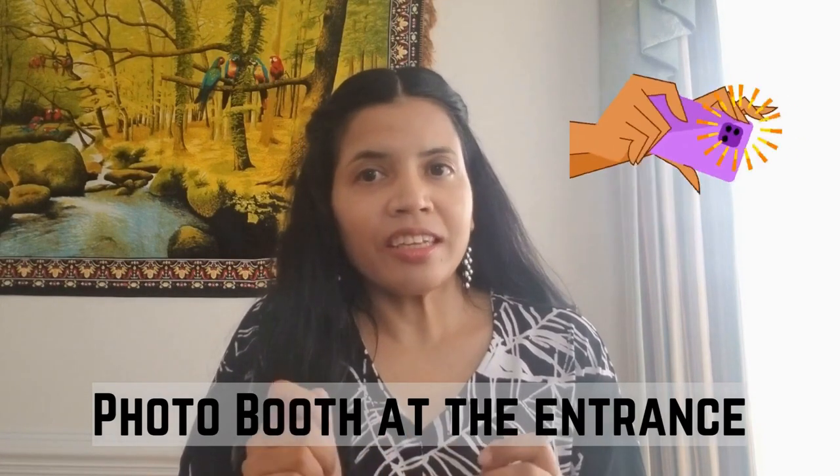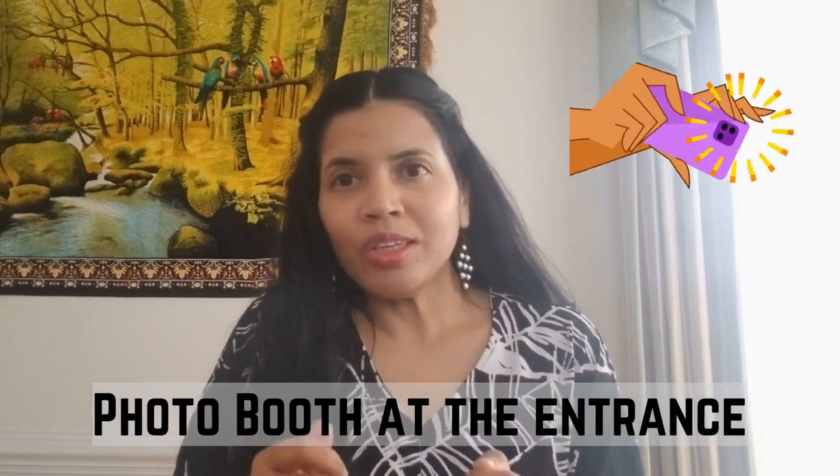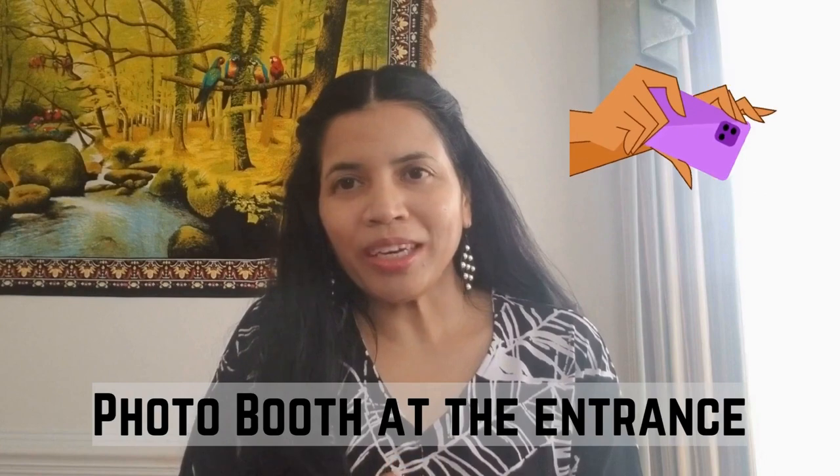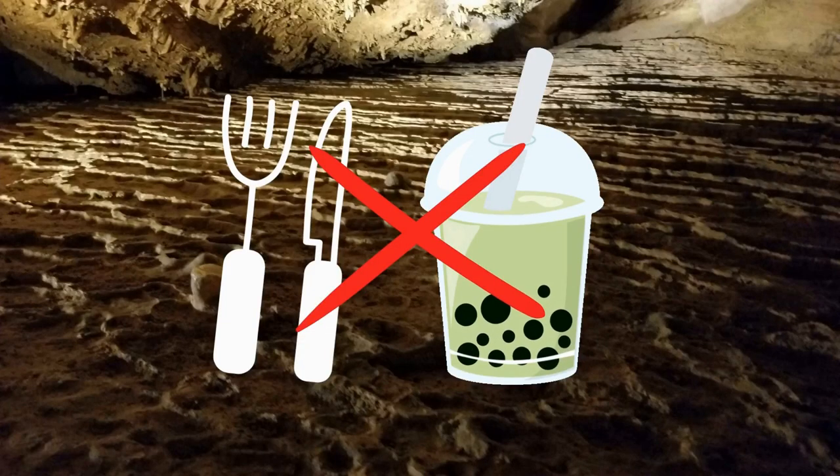At the entrance there is a photo booth so you can enjoy the family pictures and then get them while coming back. I usually like taking the pictures and then putting them on fridge magnets or printing them on mugs and so on. It is not permitted to bring food and drink into the caverns. Snack and dining options are available in the welcome center.